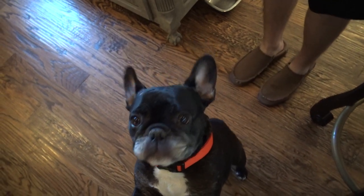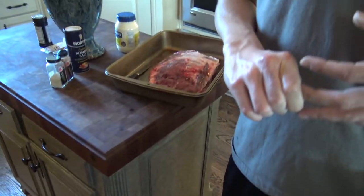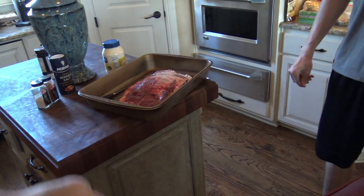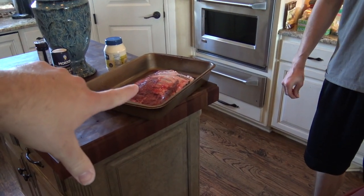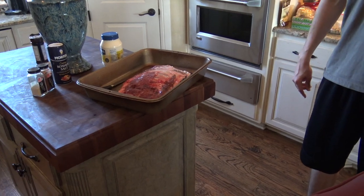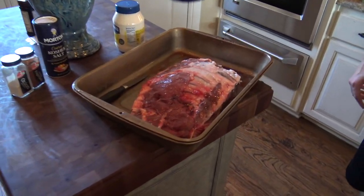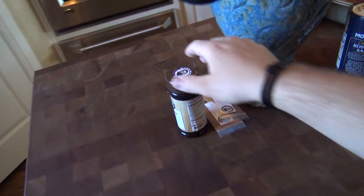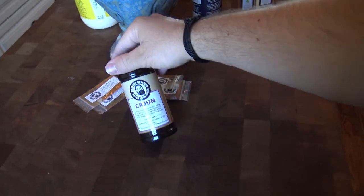That's looking pretty good. So we've got the mayonnaise right there and the kosher salt for the dry brine.